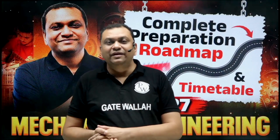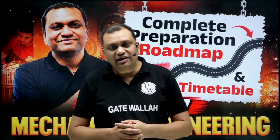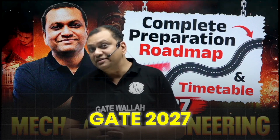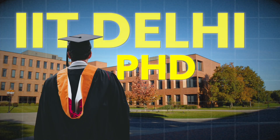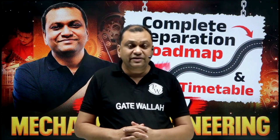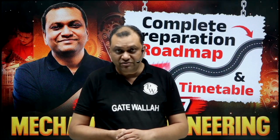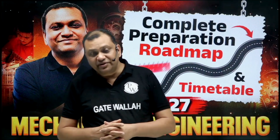Dear students, welcome to PW. I'm Dr. Sadesh Singh, PhD from IIT Delhi, gold medalist, and a former IES officer for one and a half years. I have been teaching for GATE and IES preparation since the year 2000, so almost 26 years I've been guiding students for gate and engineering services preparation.